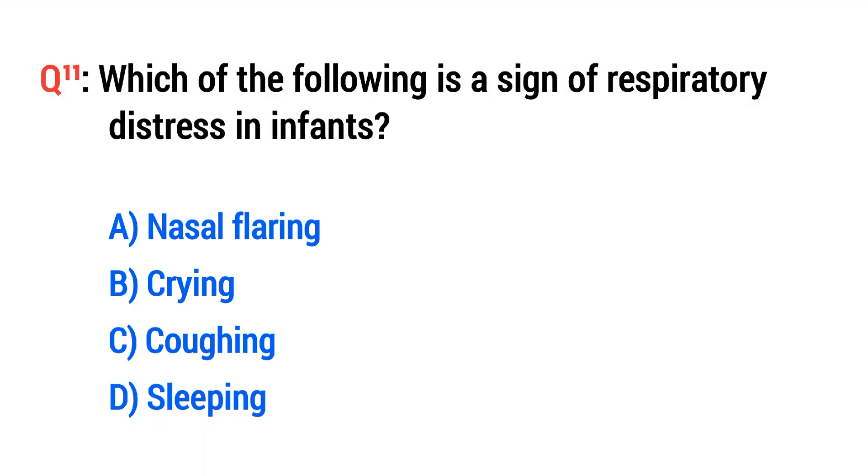Question No. 11. Which of the following is a sign of respiratory distress in infants? The right option is A: Nostril flaring.